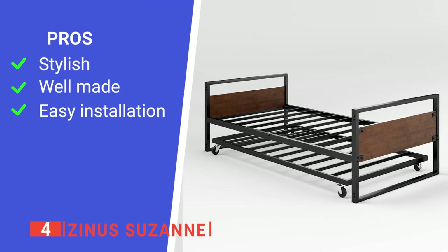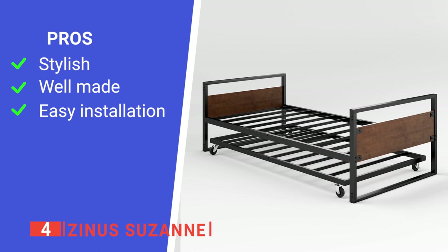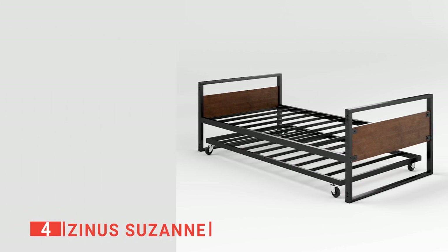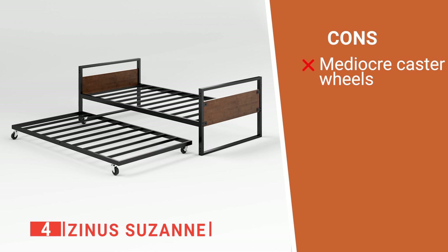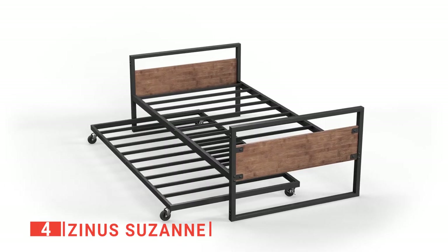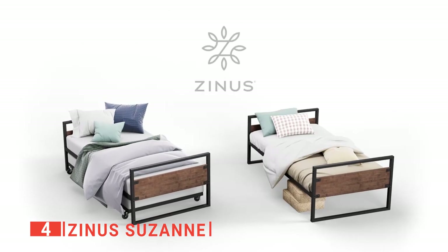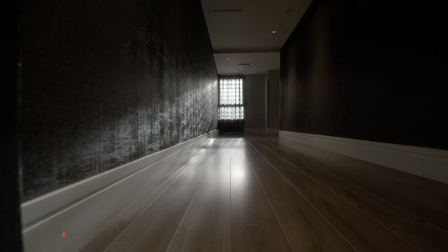Its pros are: its sleek modern design will suit any décor, its frame has been constructed of sturdy wood and steel that offers extended durability, it comes in a simple design, and every piece is clearly marked to make installation easier. However, its caster wheels are unexceptional and may not last very long. The Zinus Suzanne is the ultimate combination in comfort, style, and quality. It's an ideal unit for those with small apartments.